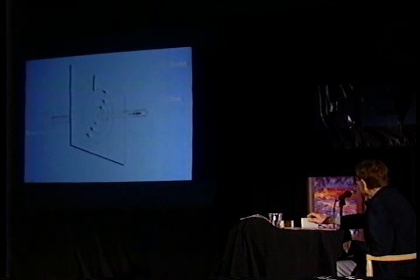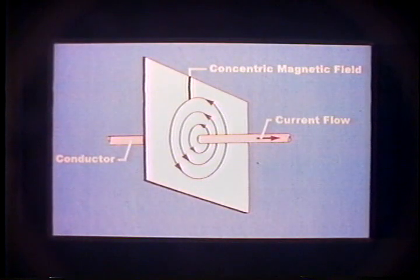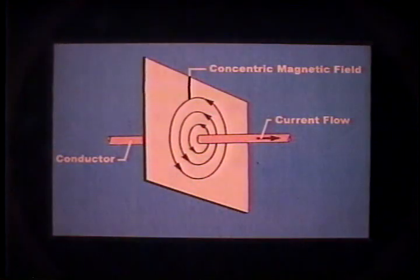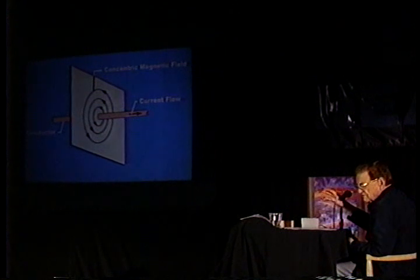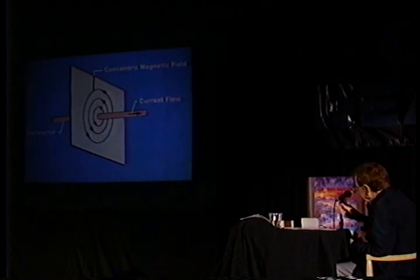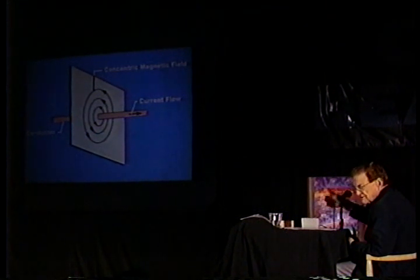A toroid forms because of the way the magnetic field exists around a conductor. Taking a plane across the conductor at right angles and giving the direction of current flow, you get a concentric magnetic field around that conductor. You can think of that plane as one element of a toroid — a donut-shaped object. A number of slices to each side contribute to making that donut shape, and a number of toroids can be made all along the conductor. So now you begin to see that it has electromagnetic characteristics.